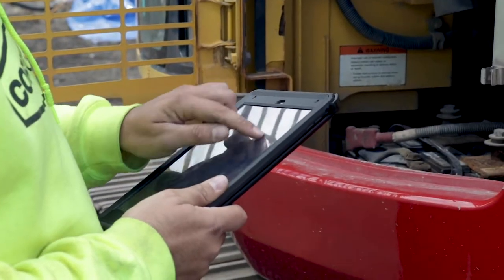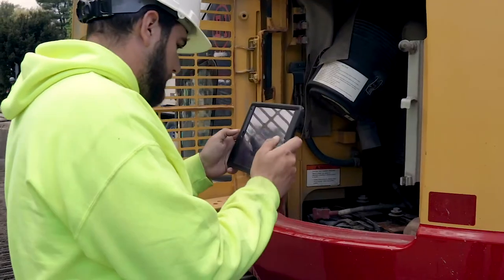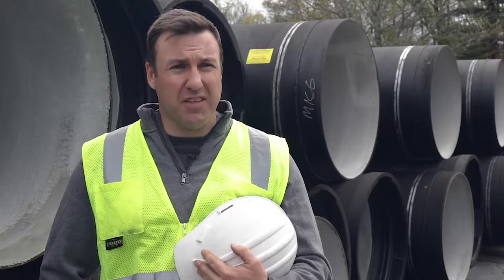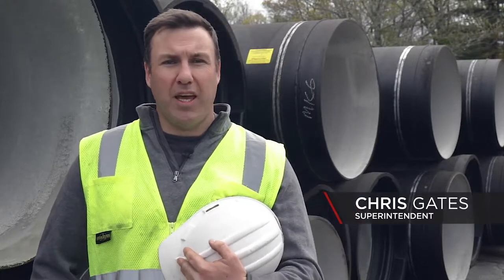We equip all of our people with iPads and iPhones, and it actually ended up being a lot easier than we thought. It actually saves a ton of time. I'm able to keep track of what the crews do, what the guys do every day easily — probably in a matter of minutes every morning.